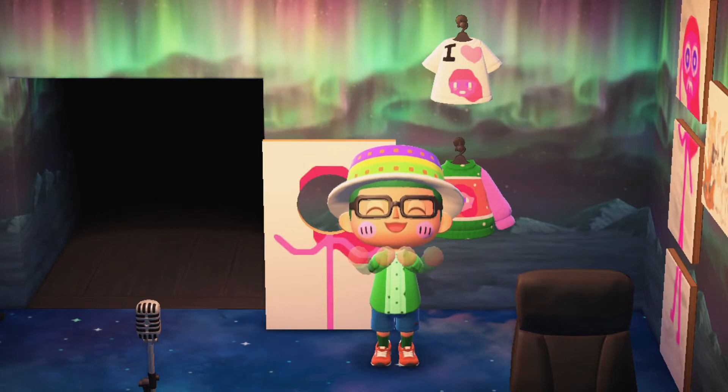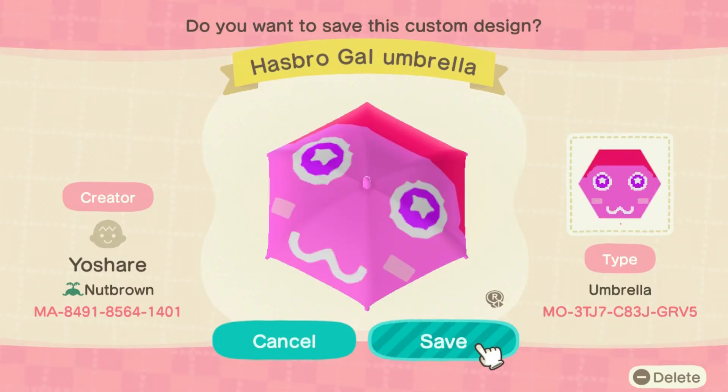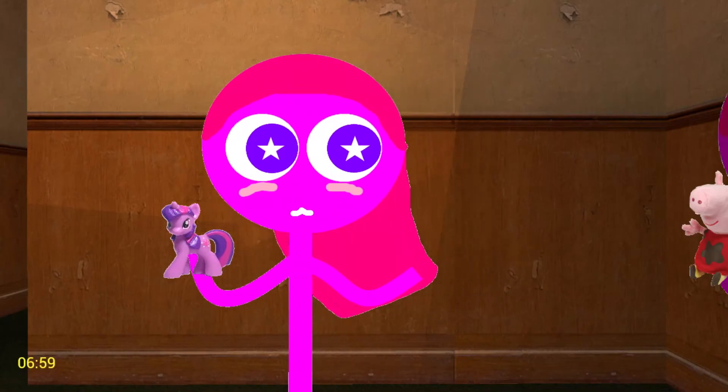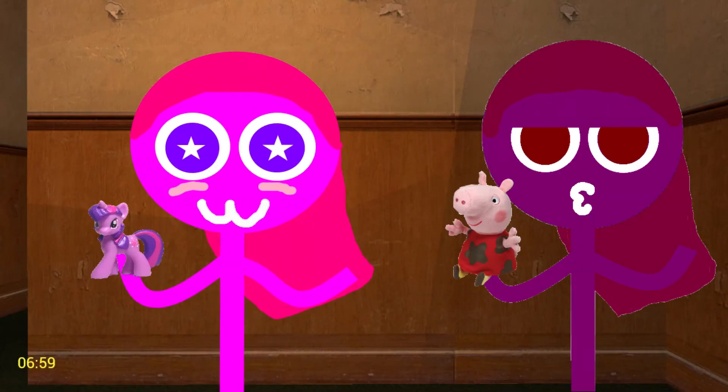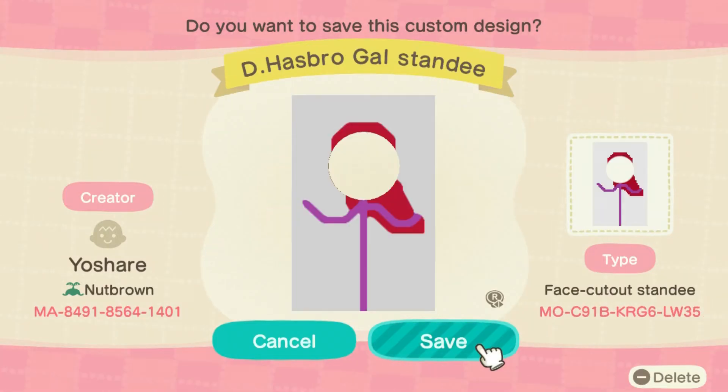Then presto! You now have your very own Hezbro Thal T, Hezbro Thal Sweater, Hezbro Thal Umbrella, and a Hezbro Thal Standy. Oh, can't forget about my sister as well — there are also dark Hezbro Thal variants of these items mentioned.